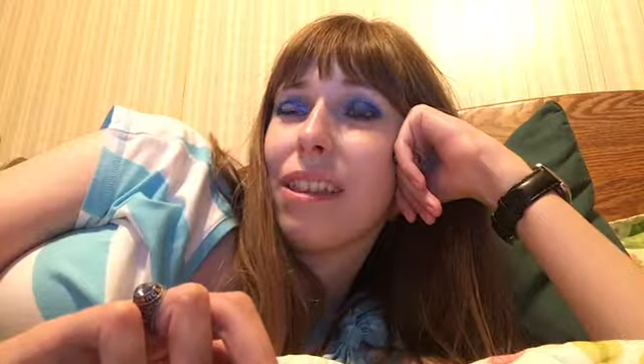Then there are a couple ColourPop collaborations. The first is with Kathleen Lights — this is the So Jaded palette. This palette is so tempting. I like Kathleen Lights, and look at all the colors: there's green, purples, a blue, peaches, a gold — everything's sparkly. But I really don't need this. I have colors like these already, it's a bit more money for ColourPop, and about half the shades are ones I don't care about. So as tempting as it is, I really don't need it.